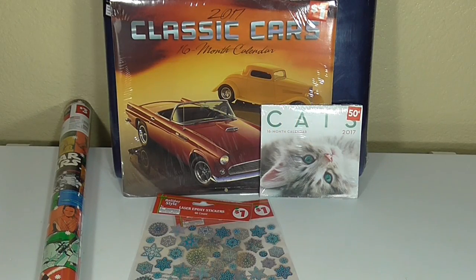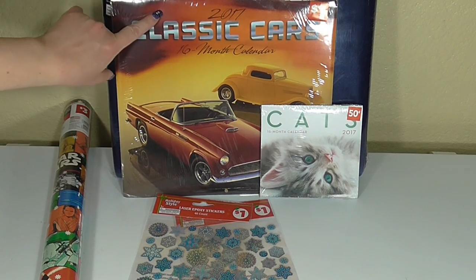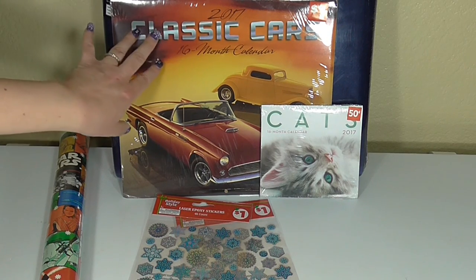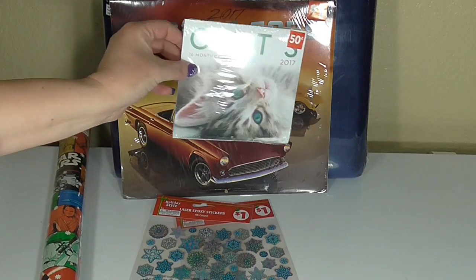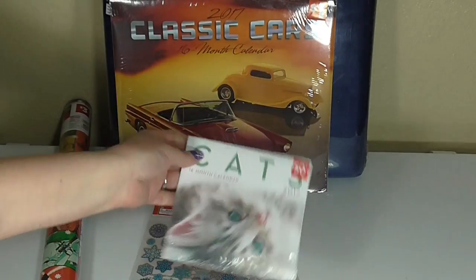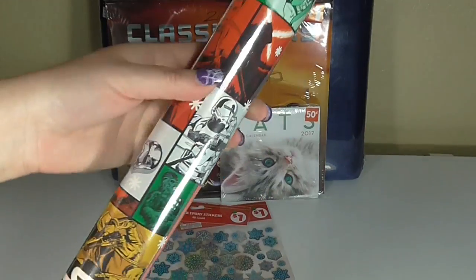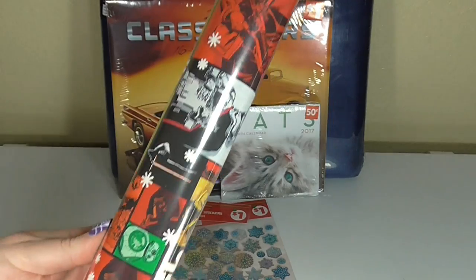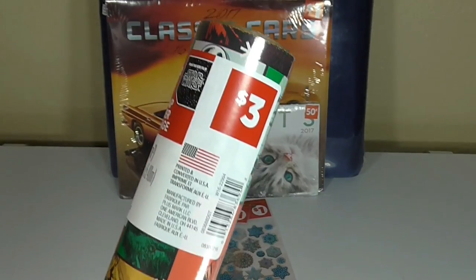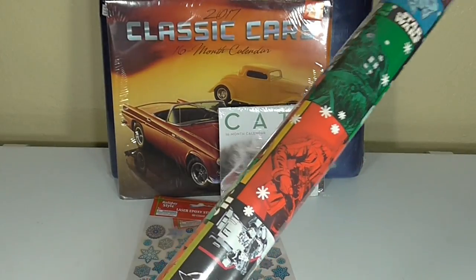The next few items are kind of random holiday finds. The first is this 2017 Classic Car Calendar — my husband picked that up for only $1, a great idea if you have anyone who loves classic cars. My daughter found a little cat calendar for $0.50 with a ton of cats on it, great for cat lovers. My son also found Star Wars wrapping paper from the new movie for $3 at Dollar General, which has Rey, Finn, and all the different characters on it.